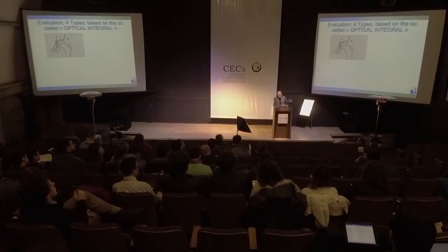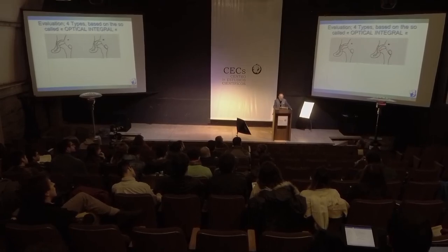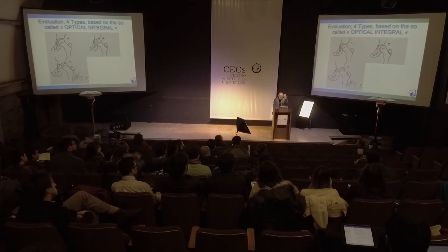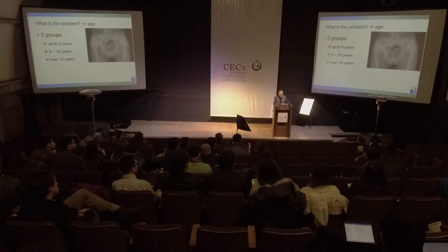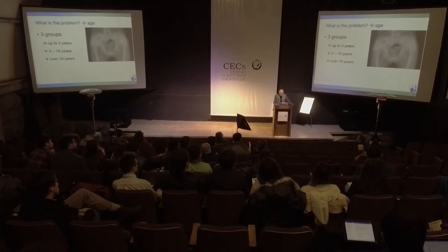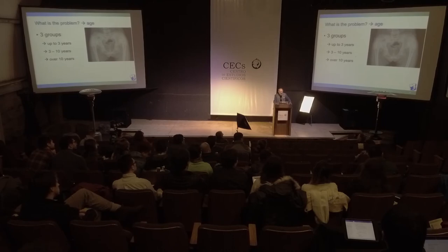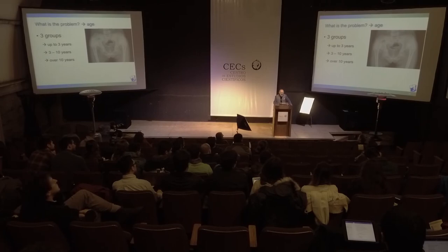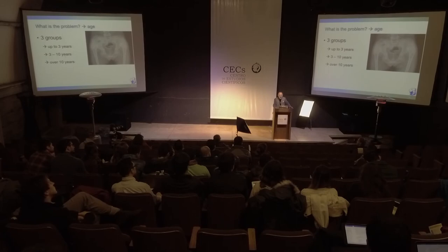Therefore we developed an optical diagram with four types. Type one is a normal hip. Type B is not completely normal — the acetabulum is too short. No measurements, only visual assessment. Then type three and type four. Over my long career I have divided patients into three age groups: children up to three years with neglected hip, three to ten years, and over ten years.